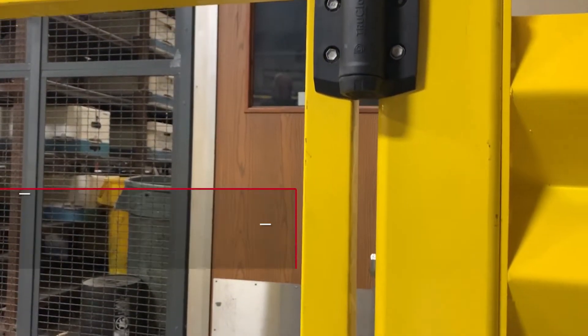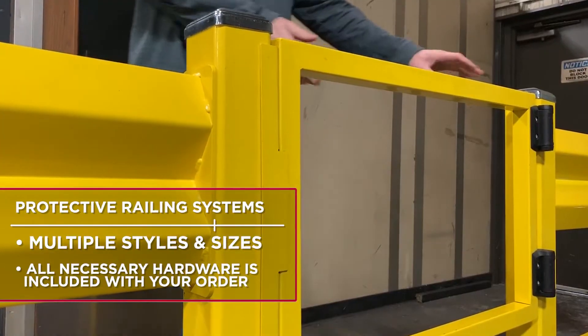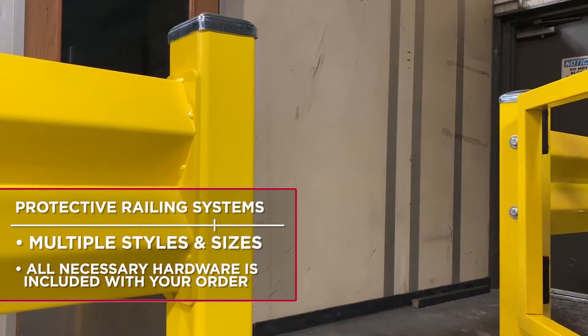The protective railing systems are available in multiple styles and sizes to suit your applications, and Wirecrafter's makes sure that all necessary hardware is included with your order.